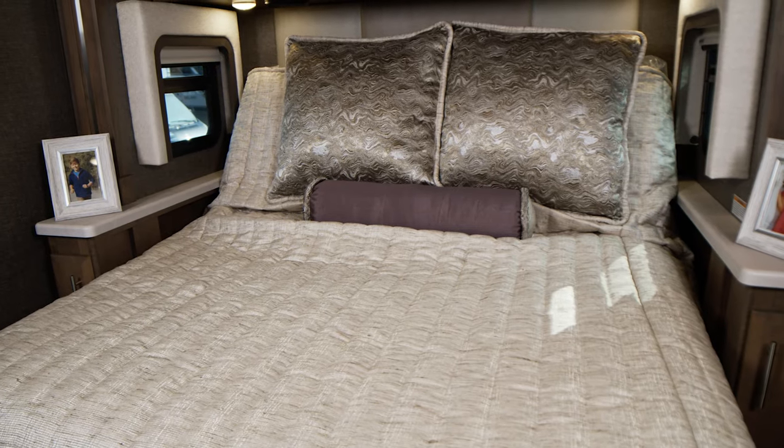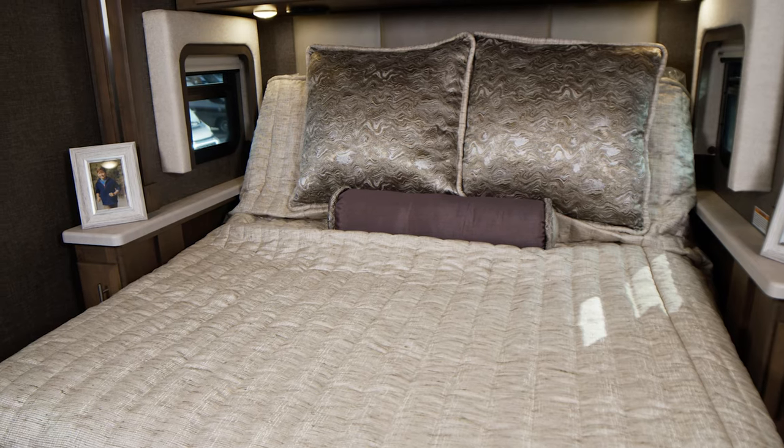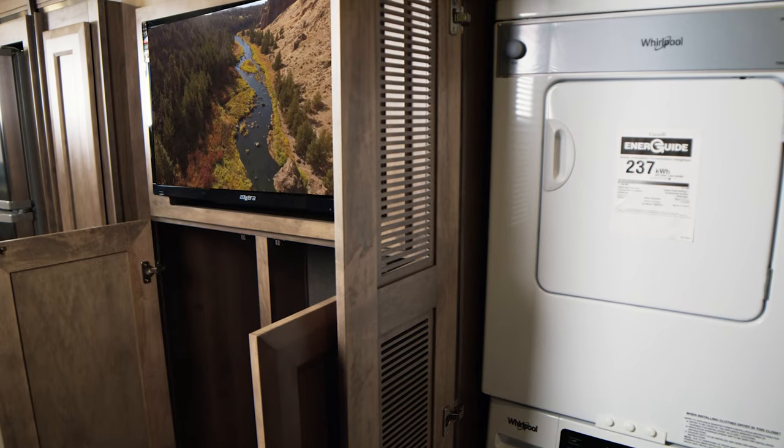In the bedroom, you have a tilt-a-view queen bed — very comfortable — and on the nightstands all the charging ports you could need. You have a stackable washer and dryer, lots and lots of closet space, and you even have a TV.